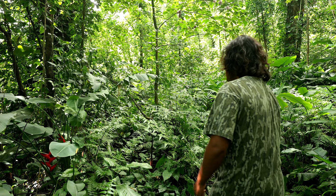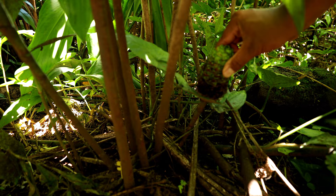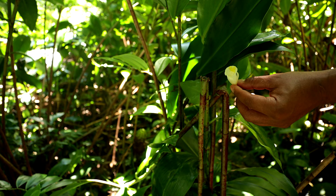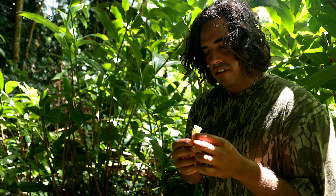This is a type of awapuhi — it's a ginger flower. It looks like the one that makes the juice, and it does make a juice, but it's not the same as those shampoo gingers, the big juicy yellow ones. This is still really cool and it has a unique flower. So we're going to try this flower — this is one of the ginger flowers.